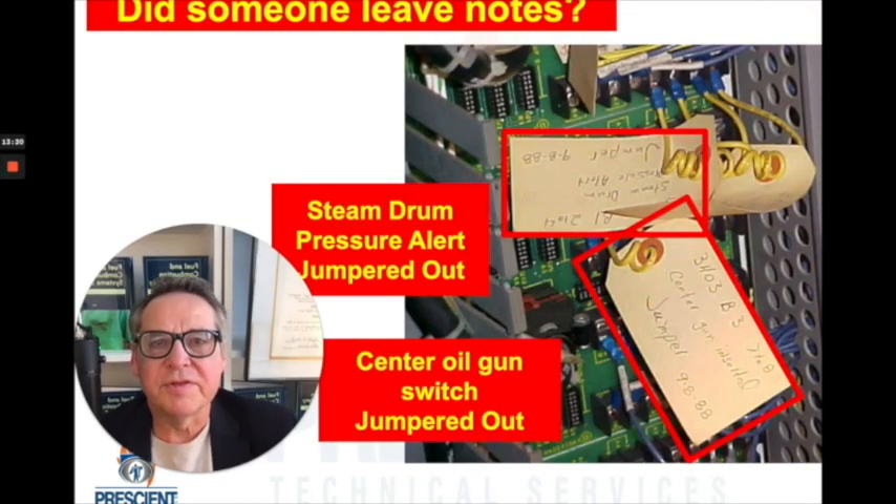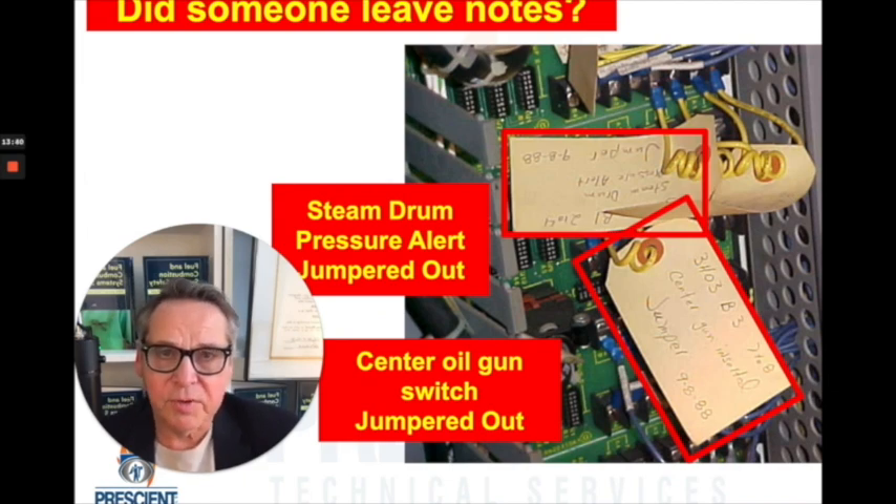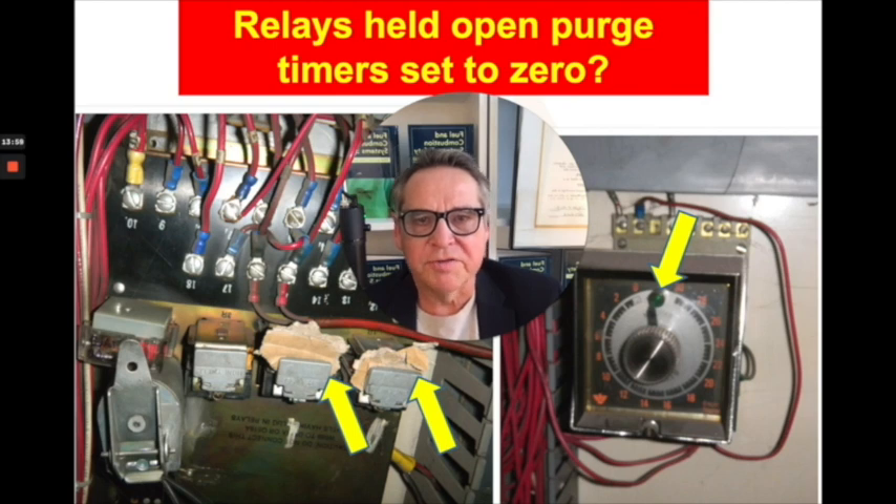Sometimes they even leave you notes — here are a couple of notes left in a panel about safety devices that were bypassed. If you see notes, read them, pay attention, and act accordingly. Look right below my picture — cardboard is stuck into relays to hold them open. That's a very, very bad sign. Likewise, to the right, you'll see a purge timer set to zero. Again, a big hazard. These sorts of things should have you stop and not operate that equipment until these issues are dealt with.